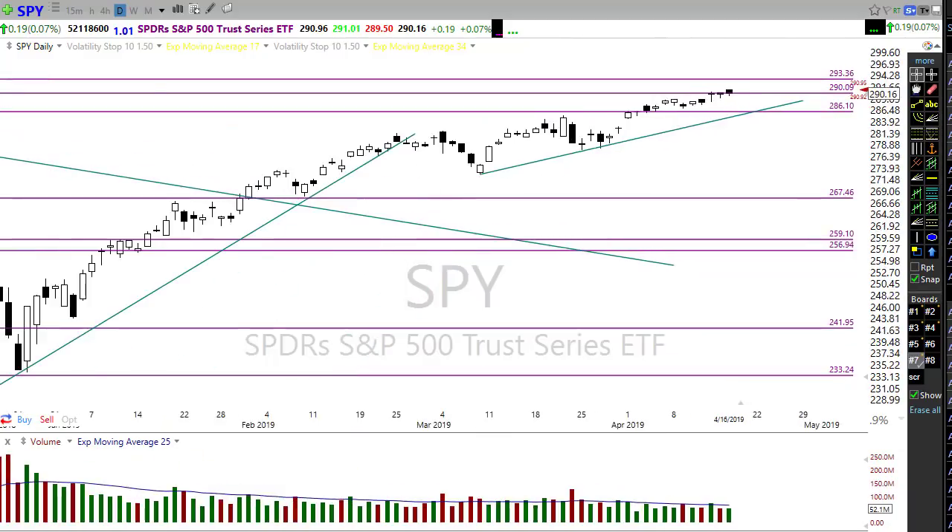If you look at the price action, notice these candles back in the chart had relatively substantial size — nice candle sizes. But as we approach that price resistance, those candle sizes continue to shrink and diminish. Lots of concern — traders and investors are just a little bit pensive about these prices as we hit earnings season. We may be just a little bit stretched, so keep that in mind as we approach those all-time high resistance levels.